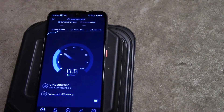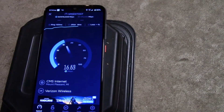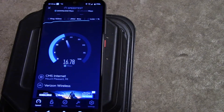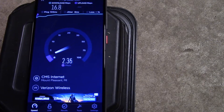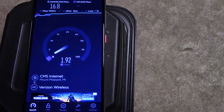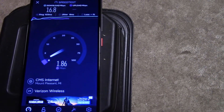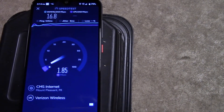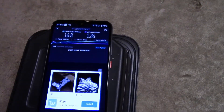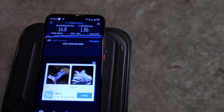Heading upwards of 10, 14, 15 on a rainy day. Hanging around 17-ish down, fluctuating a little bit on the upload — pushing towards 2. I've done some other tests and I've had it go as high as 3, 4, 5, but it just depends on the weather for the upload. That's what you're going to get.